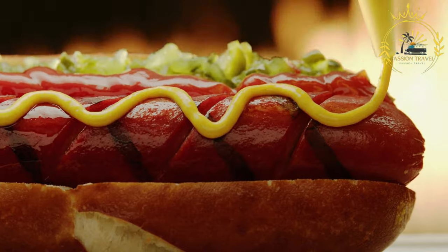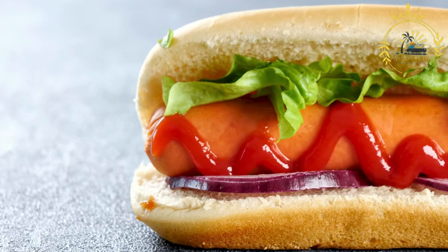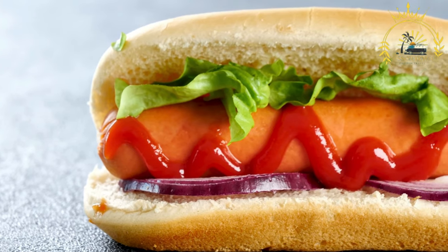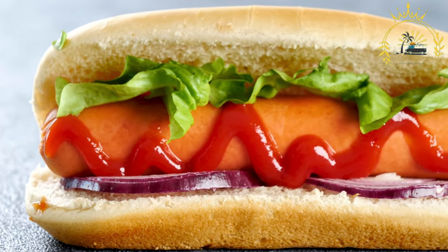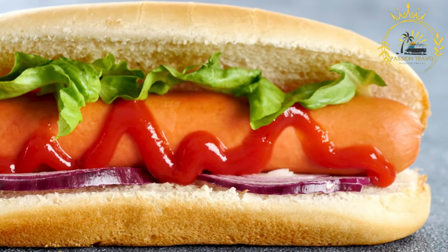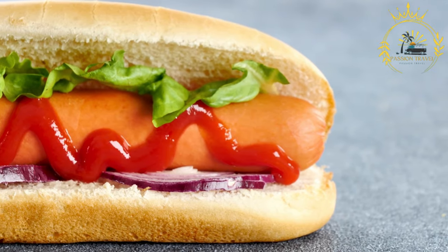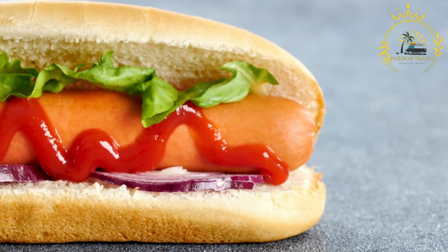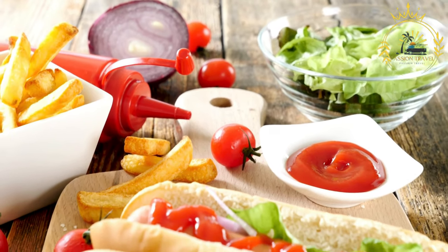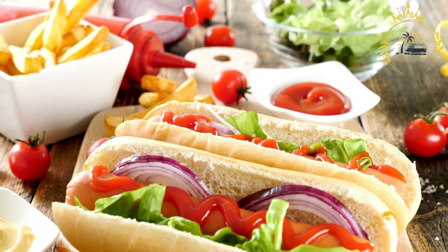Icelandic hot dogs are often enjoyed as a quick and affordable snack or a late-night treat after a night out. They have become a significant part of Icelandic culinary culture and are widely loved by both locals and visitors. If you have the chance to try an Icelandic hot dog, I highly recommend it — it's a tasty and memorable experience that will give you a glimpse into Iceland's culinary traditions.